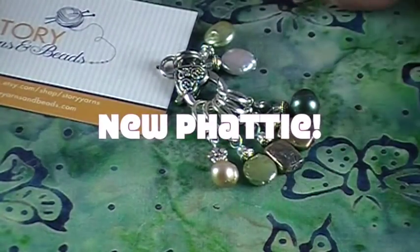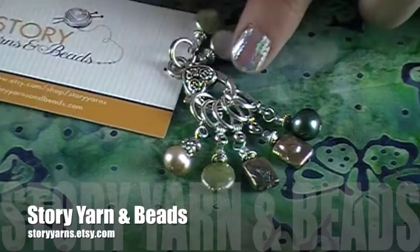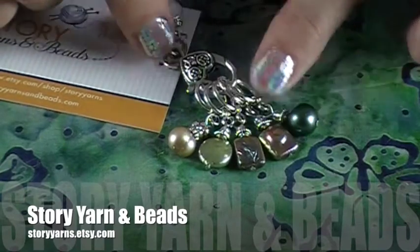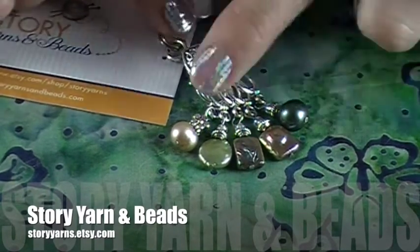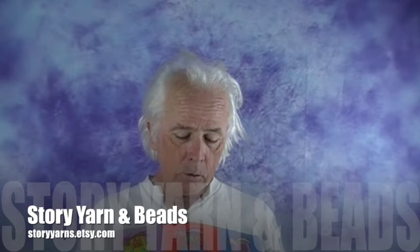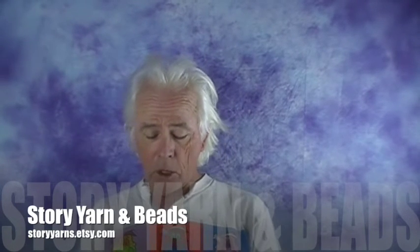We have a new contributor this month — Story Yarns and Beads. She sent us gorgeous little freshwater pearl stitch markers. For the super box, this person gets a full set plus a clasp to hang it from. You could also attach this to your project bag using the split ring and have your stitch markers right there. The phrase she used is from Shakespeare: 'I must go and seek some dewdrops here and hang a pearl in every cowslip's ear.'